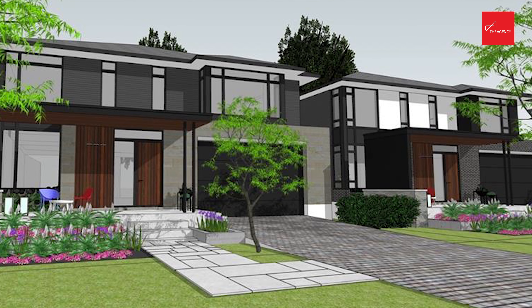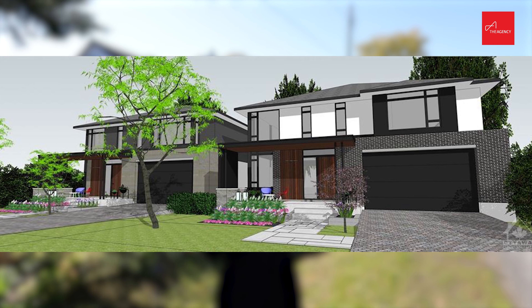These two-story homes have been designed to have five bedrooms, three and a half baths and double car garages.